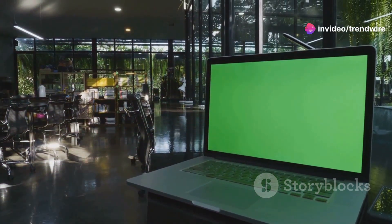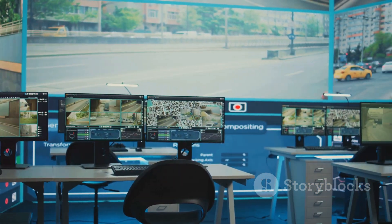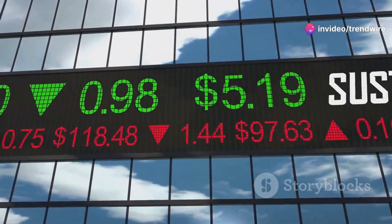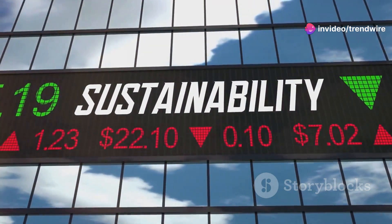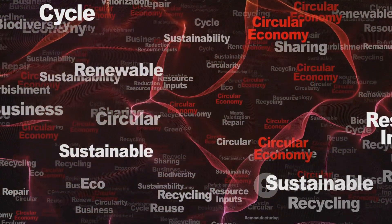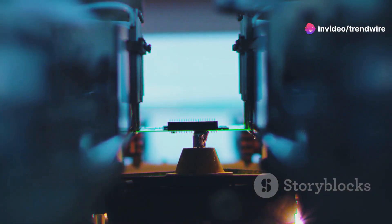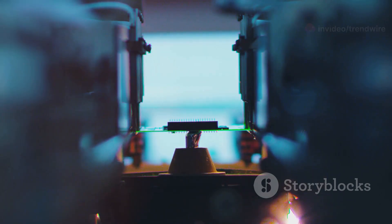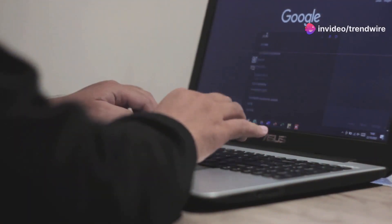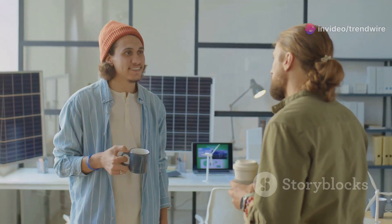ASUS is pioneering a sustainable tech future. A global tech giant known for innovation, what truly sets ASUS apart is their dedication to sustainability. They're actively working towards becoming a net-zero enterprise, promoting a circular economy, minimizing environmental impact, and ensuring a responsible supply chain. From manufacturing processes to product design, ASUS is committed to a more sustainable tech future. By choosing ASUS, you're not just getting a fantastic product — you're also supporting a company that cares about our planet.